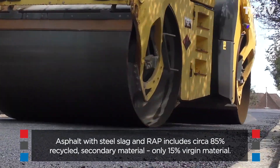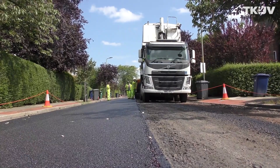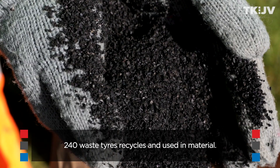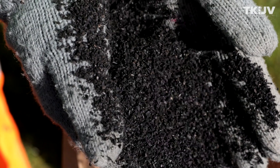It results in a product which has approximately 85 percent either recycled or secondary aggregate products within it. Here today we will be using crumb rubber from approximately 240 used car tires, finding a good purpose for them at the end of their life.